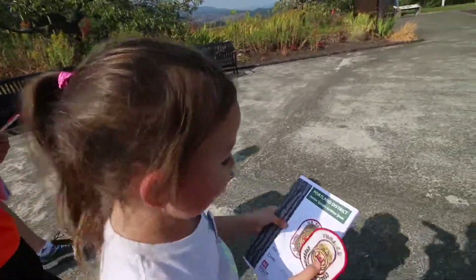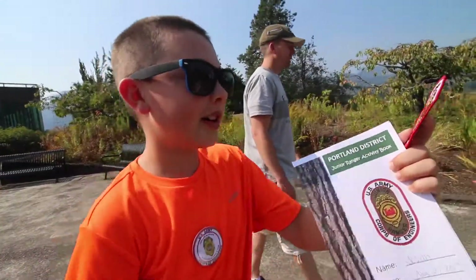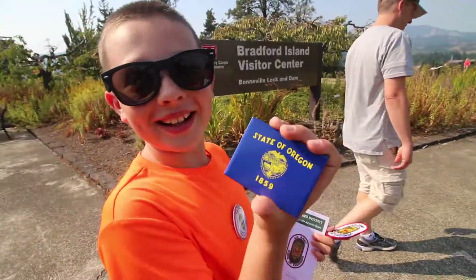Was that fun? Yeah! Hey, it even matches my book patch. It does, you're right. Now I have a book, a junior ranger patch, a pin, and an Oregon State flag magnet.